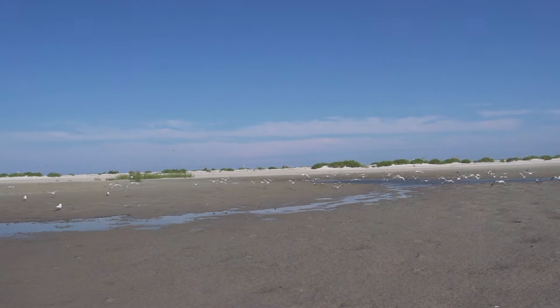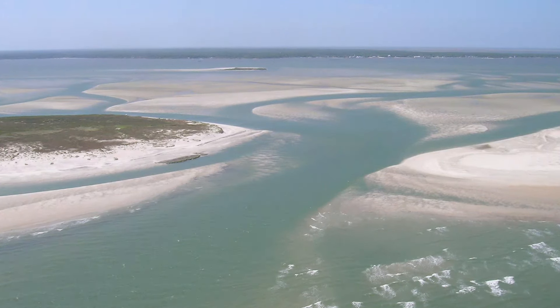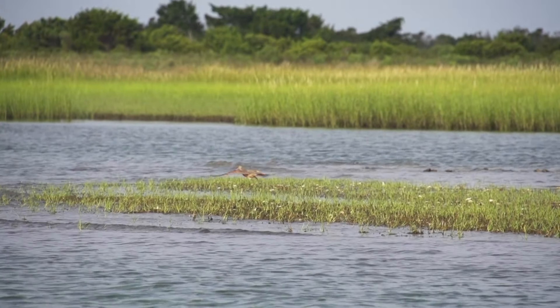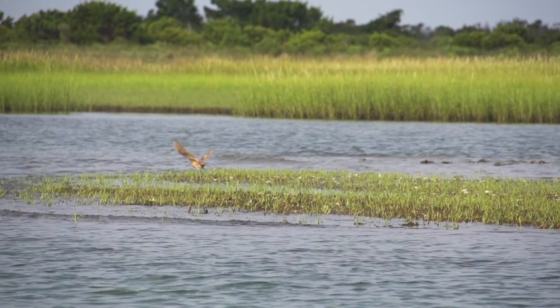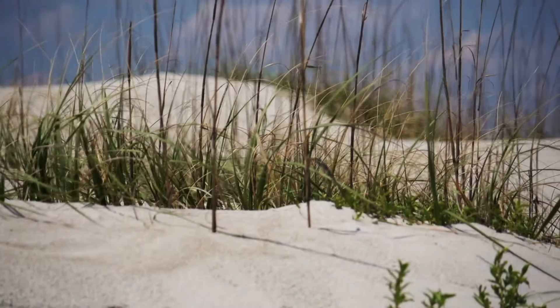Shoreline erosion narrows the barrier islands; breaches during storms open inlets that funnel sediment to the backside of the barriers. That's a really important process in maintaining sediment within the whole barrier system — it causes the barrier island to widen and allows a platform on the backside for overwash during a storm to land on and build the barrier vertically.